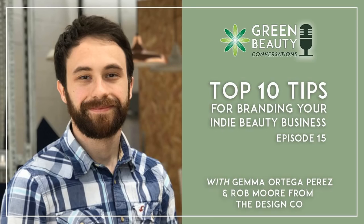Hello and welcome to the Formula Botanica Green Beauty Conversations podcast. We're the online and award-winning organic cosmetic science school and you can find out more information on us over at formulabotanica.com. This week we're talking about branding, which is a subject that comes up a lot in our online forums amongst our students and graduates — how do I brand, what is branding? Today we're talking with Rob from the Design Co and we're covering Branding 101, all the branding basics. I hope you enjoy this episode.